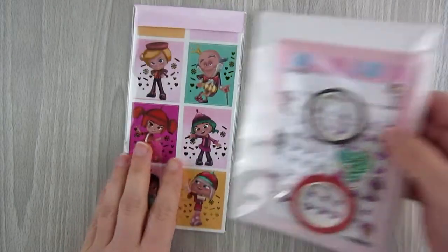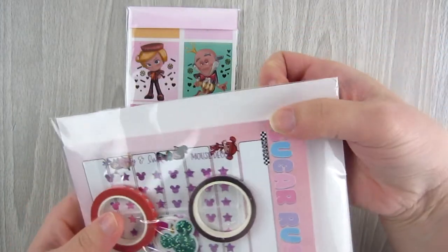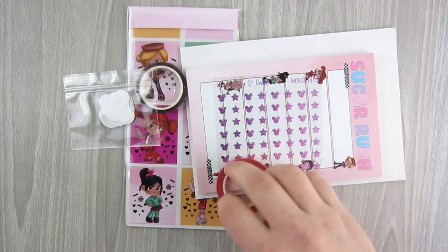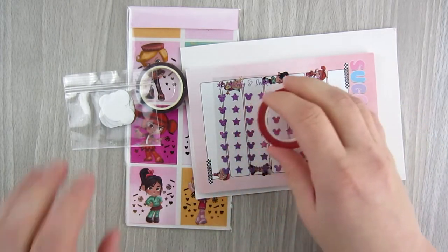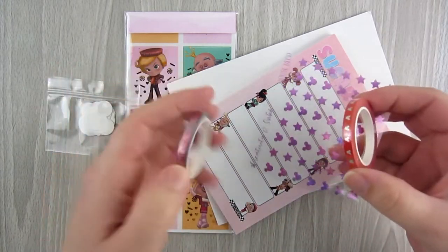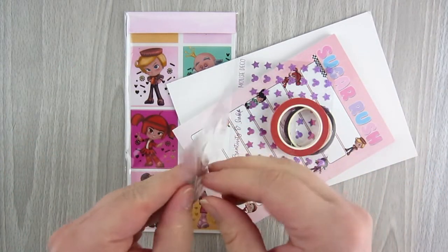Let's leave the stickers for last. You also get this little packet with a variety of items. Let's talk pricing a little bit while I'm unpacking — this was, I believe, $30 plus shipping, which I didn't think was too bad.